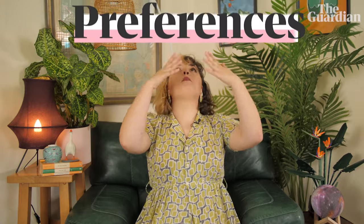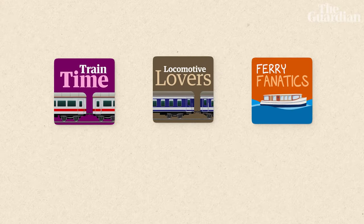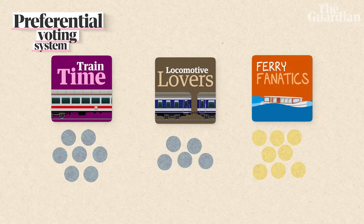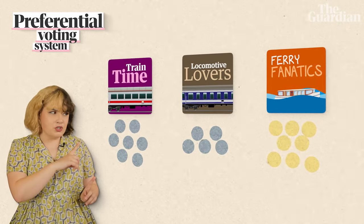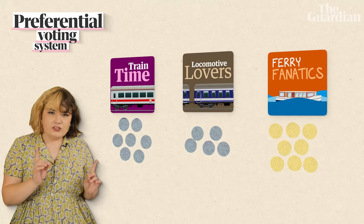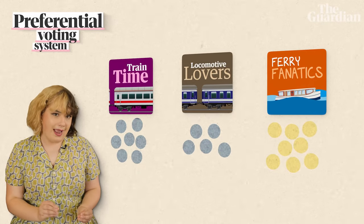Let's look at the same situation with a preferential system. Here you don't just tick a box. You write numbers from 1 to 3, in the order of who you most want to win. They are your preferences. The first round looks the same — everyone's grouped next to their first preference. But no candidate has the majority of the votes, no one has more than 50%, so that means we go to a second round.